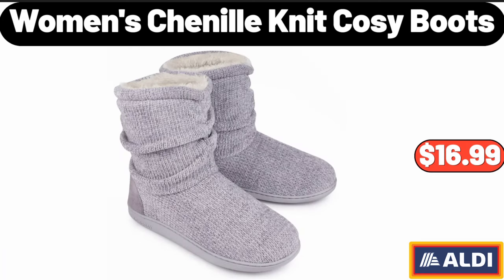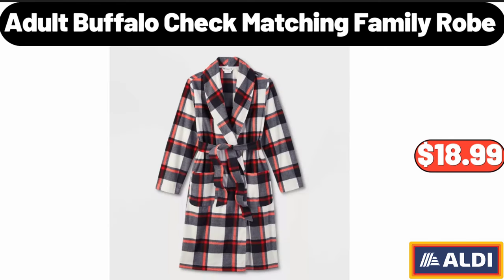Women's Chenille Knit Cozy Boots, $16.99.